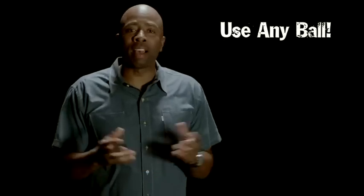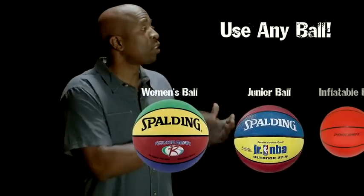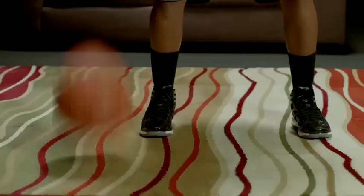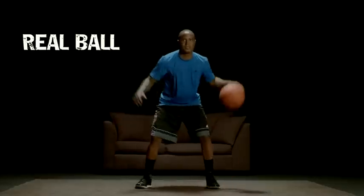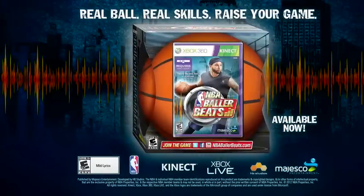You can even play the game with alternative basketballs. You don't need to use the basketball that comes with the game — you can use smaller or lighter basketballs. You can also play the game on most surfaces, including various carpets. Real ball, real skills, raise your game. NBA Baller Beats.